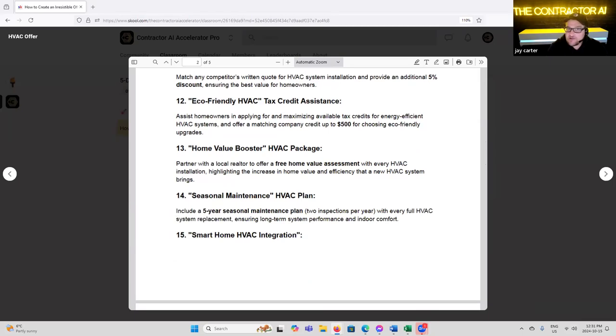'Eco-Friendly HVAC Tax Credit Assistance' — assist homeowners in maximizing available tax credits for energy-efficient HVAC systems, and offer a matching company credit up to $500 for choosing eco-friendly upgrades. The avatar I'm looking to speak to here is eco-friendly, energy-efficient. That is a huge market that's just exploding now, especially with baby boomers — they're really leading the charge with eco-friendly green incentives and tax credits. We've made it a big part of our marketing to include eco-friendly, energy cost savings, and tax credits.